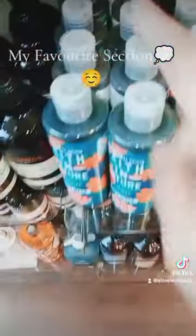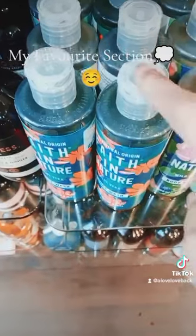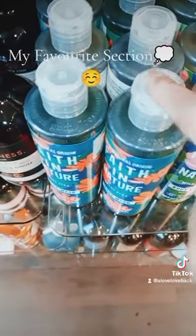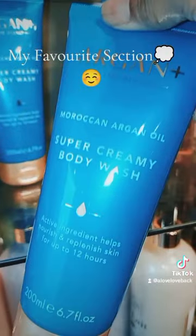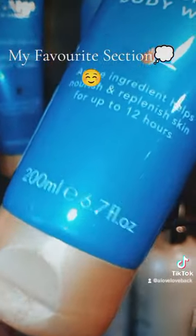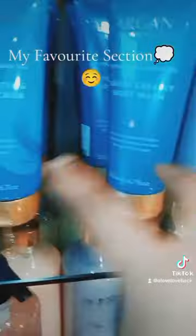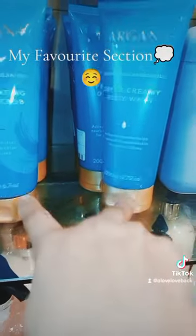We've got Faith in Nature — a popular brand. Most people know about Faith in Nature; you find them at Holland and Barrett as well. Also, Argan Plus — I've done quite a few videos about this brand. Their products are really nice. This one is the body wash and this one is the body scrub. I actually have these at home myself — they work.